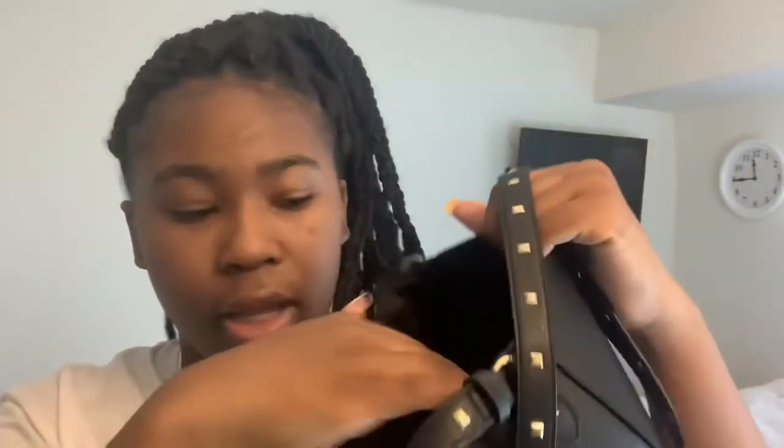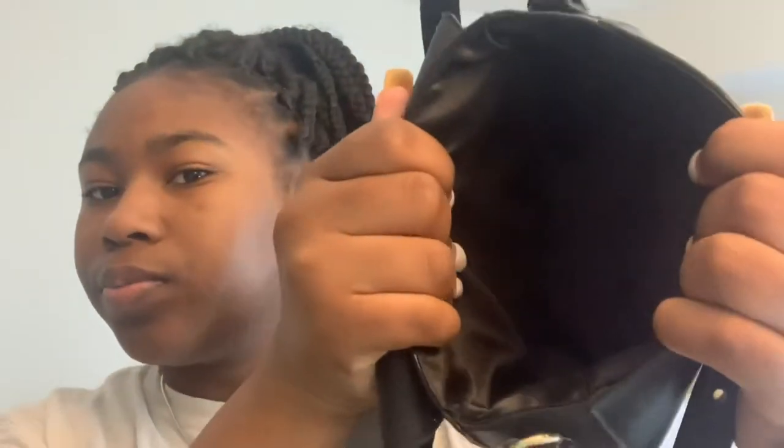This is my other purse — I got this one from a boutique that a lady sells at. Actually my mama has this one for me. I got this from Victoria's Secret PINK — it's just a regular little purse. You open it up and it's like a hollow space. It's cute — a simple black purse for somewhere that's a little formal.